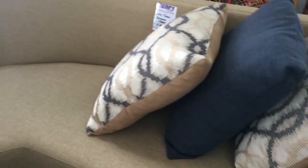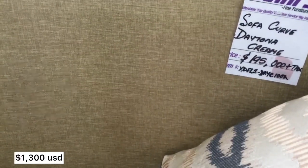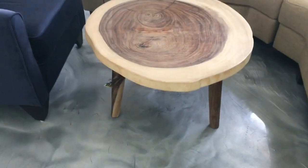So first we have this curved sofa. This color is kind of like mustard — if you see it in person, it's like a mix of mustard and beige.